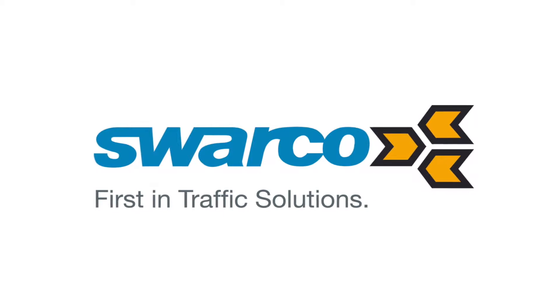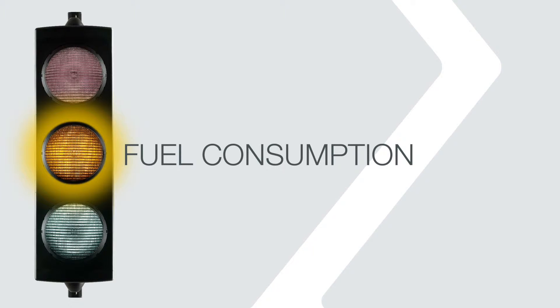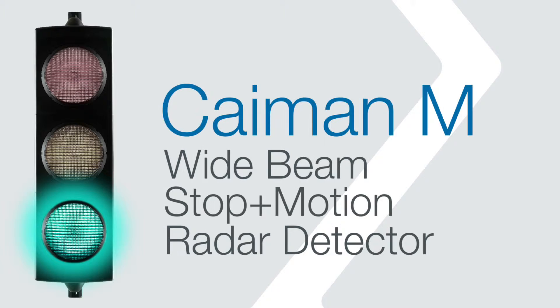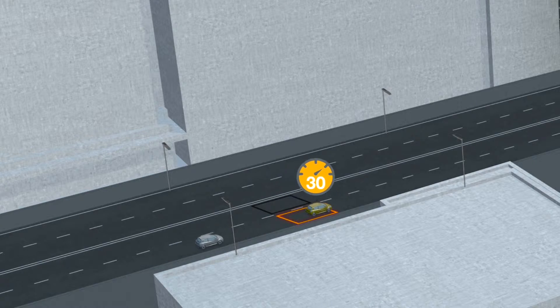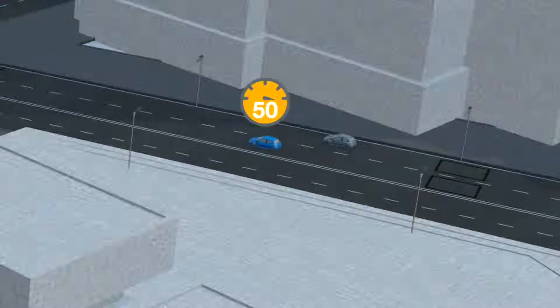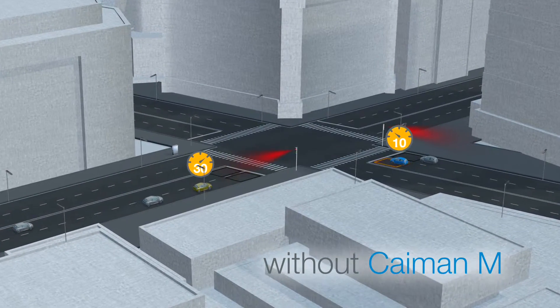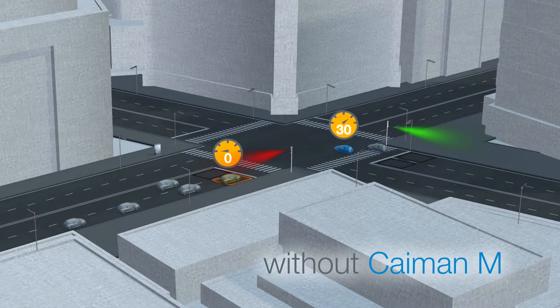An innovative development makes it now possible to cross intersections faster, more economically friendly and more relaxed. Cayman M, the wide beam stop and motion radar detector from SWACO. Even when using adaptive intersection control, without permanent tracking function and exact speed information, it comes to unnecessary queue times and stop-and-go traffic.